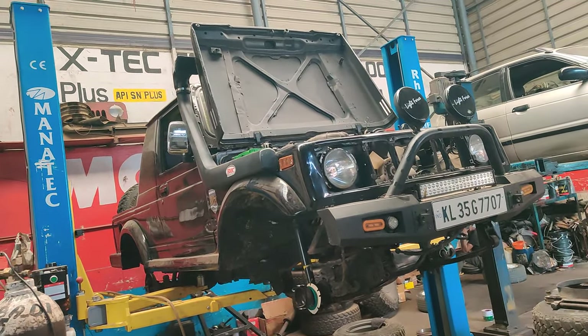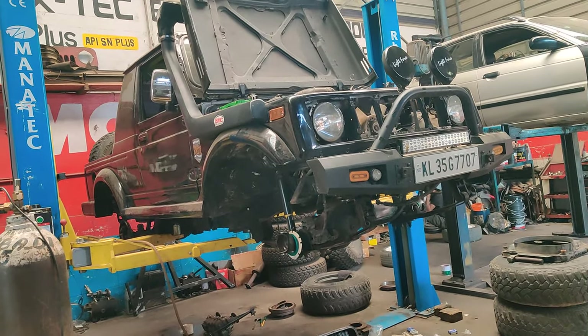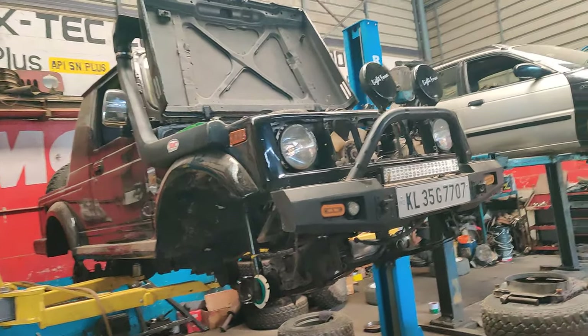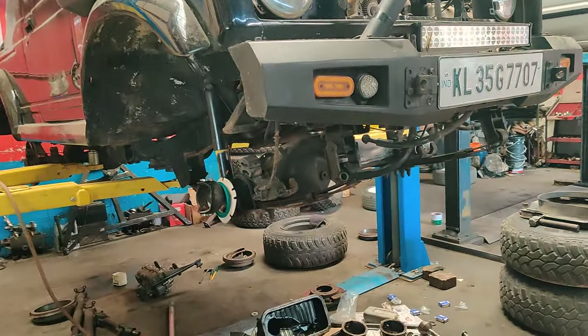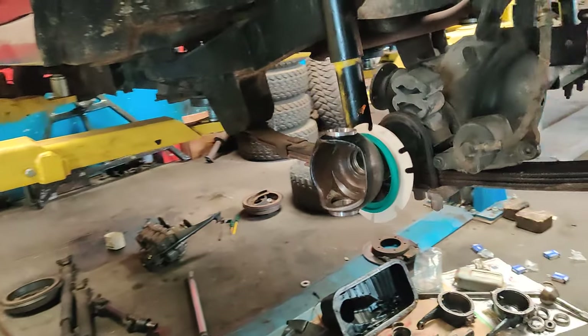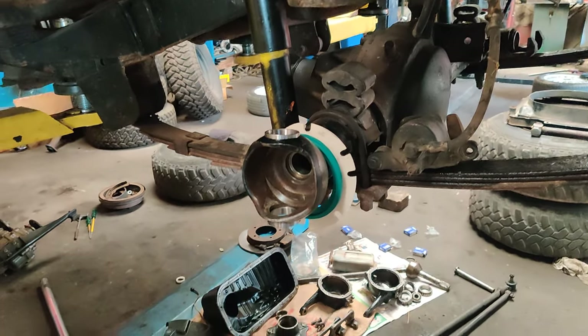Welcome back to our channel. Today we have a Rally Cabin Gypsy which has come for a complete service. The vehicle is on the ramp at the moment and we have removed all the parts completely. Hub greasing is going to be done on both sides.